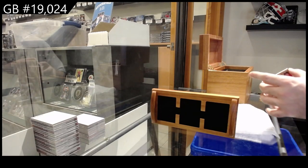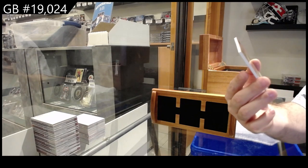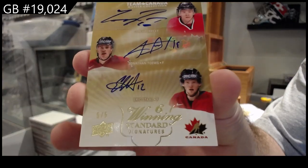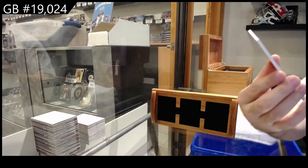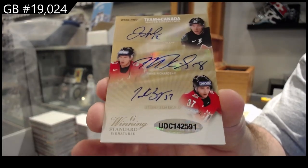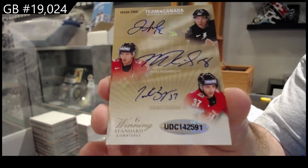And we've got a winning standard six-way signatures numbered to 5 — Perry, Tavares, Stahl, Iginla, Richards, Bergeron. There we go!